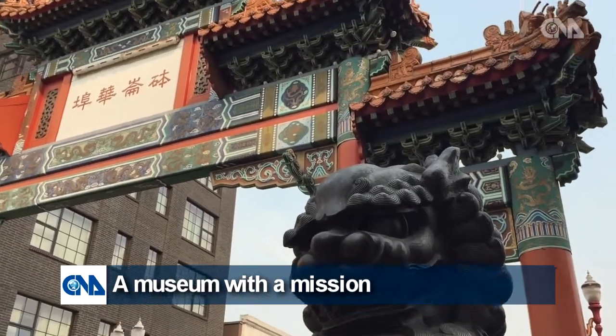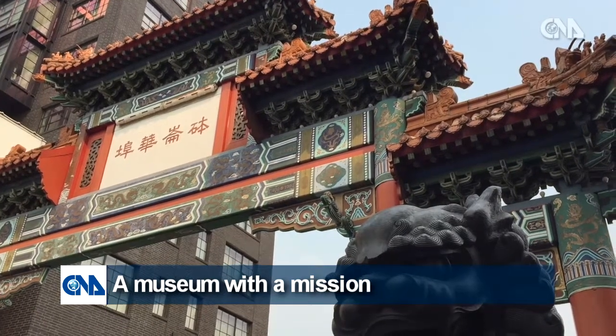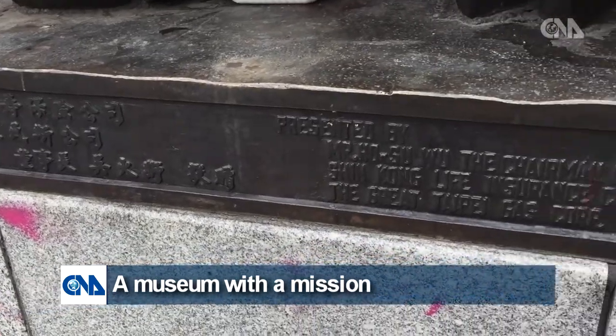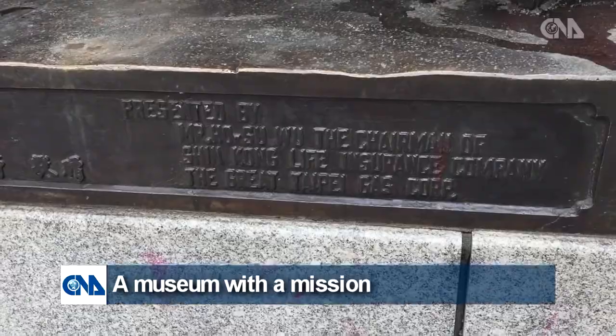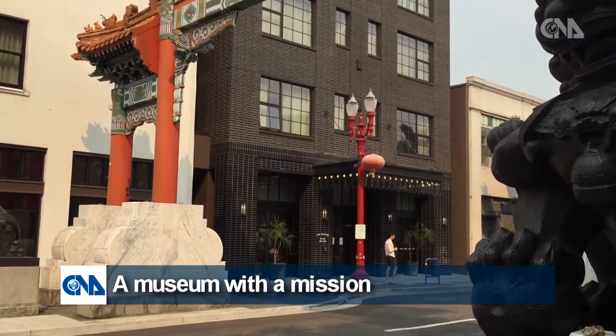Standing majestically, the Chinatown Gateway serves as an entrance to Portland, Oregon's Old Town Chinatown. It was built by architects in Taiwan and shipped to Portland. It continues to be one of the largest Chinese gates of its kind in the United States.